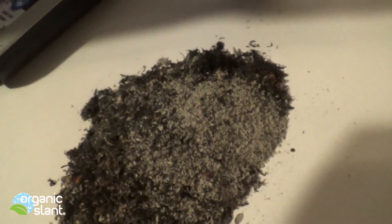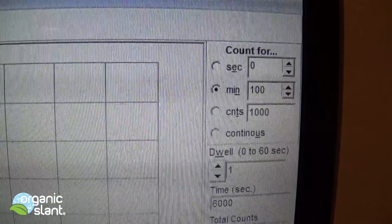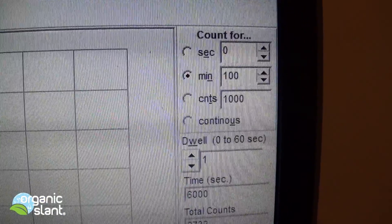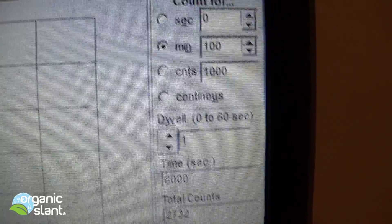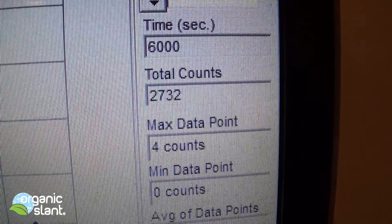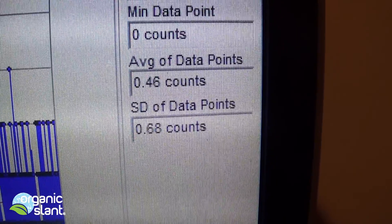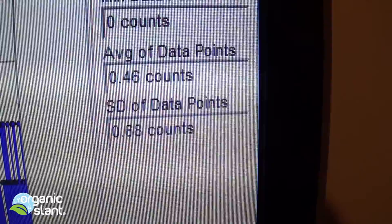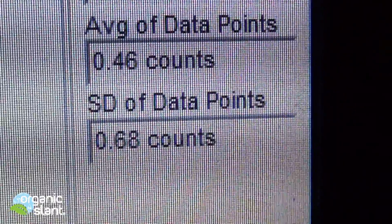That's probably about three tablespoons. January 23rd, 2016, and this is the background for the Amsterdam Shag. 100 minutes, 6,000 seconds, 2,732 counts. 4 max data point, average data point is 0.46.